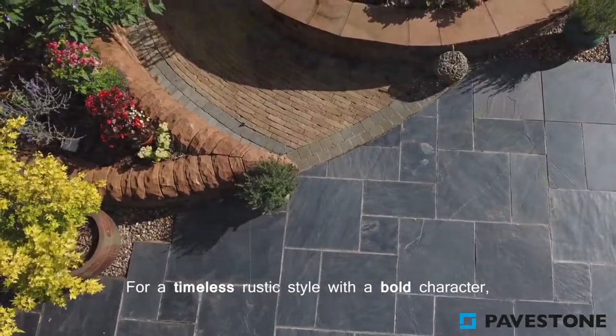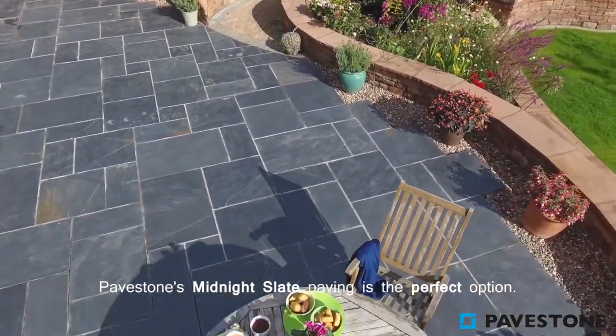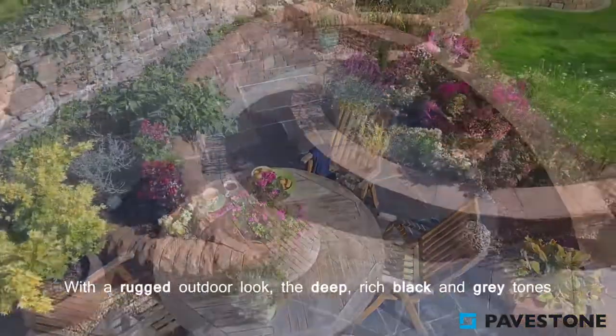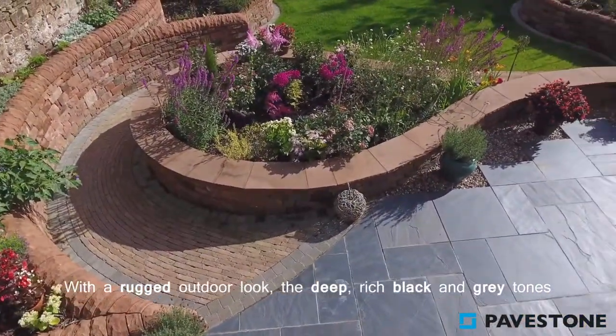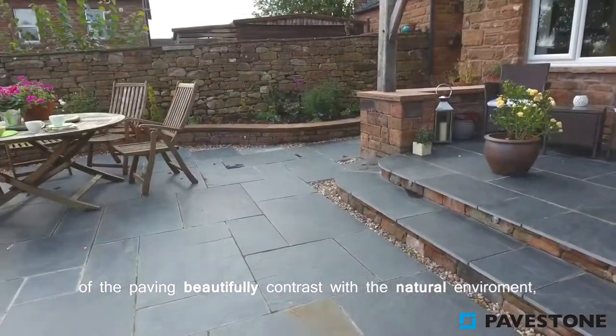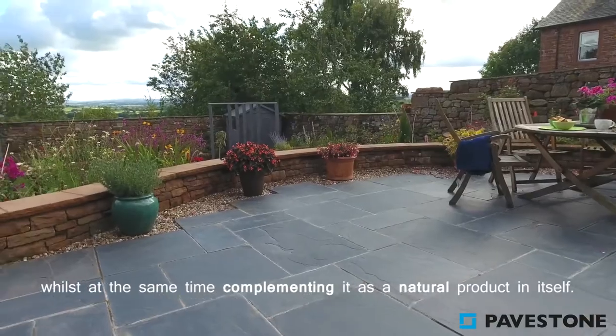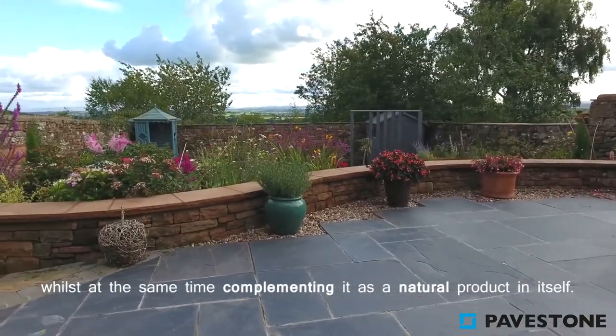For a timeless rustic style with a bold character, PaveStone's Midnight Slate Paving is the perfect option. With a rugged outdoor look, the deep rich black and grey tones of the paving beautifully contrast with the natural environment, whilst at the same time complementing it as a natural product in itself.